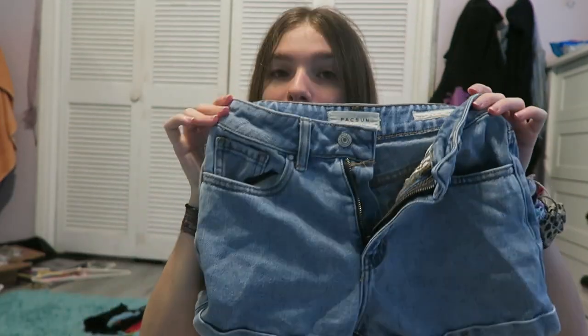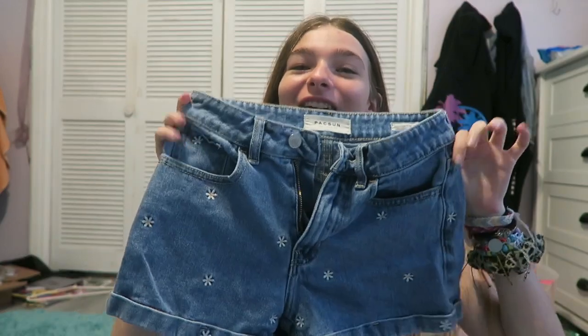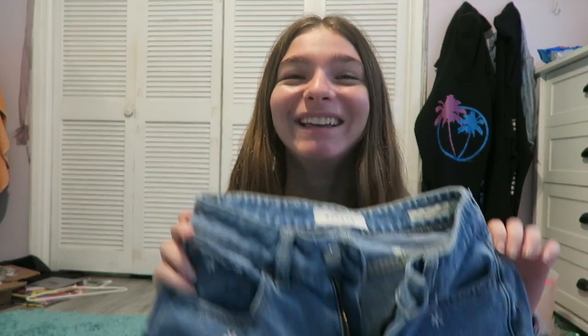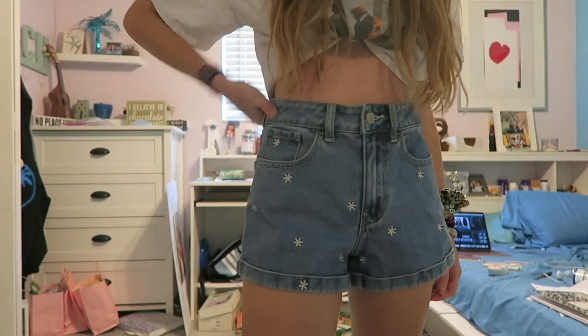My last pair is these mom jeans shorts, also from PacSun. I got a lot from PacSun. Just kidding, that was not my last pair — next we have these flower jean shorts. I just re-watched all my videos and the only thing I said the whole time is 'this is so cute.' So we have these flower jean shorts from PacSun, and they are very summery with little yellow flowers.